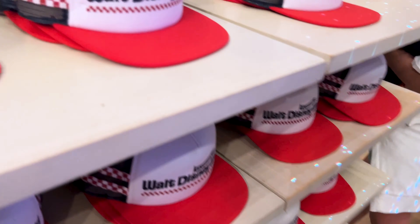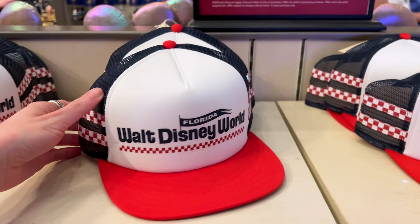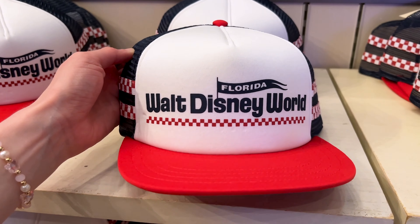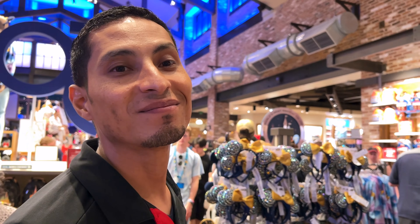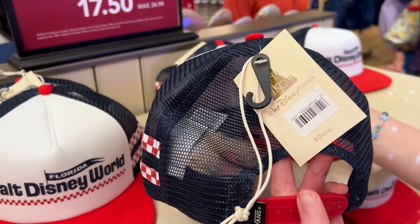Now here we have the 50th Vans flat brim hat. This was for the Vault Collection — Walt Disney World 50th. They have this hat; it was $35 and now it's $17.50.